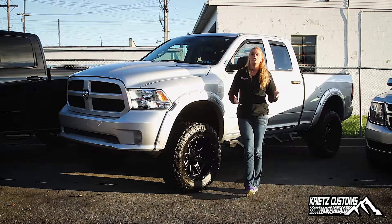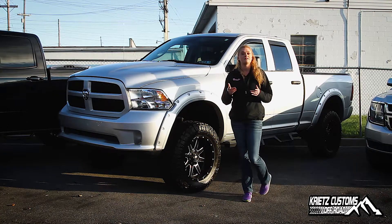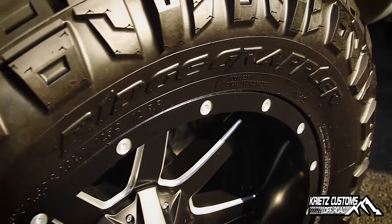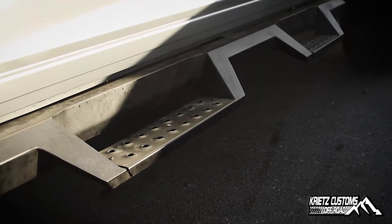Your wheels are going to be a Fuel Maverick, it's a 20x9 with a negative 12 offset and the finish is going to be a matte black with some mirrors on the outside of the spokes. Your tire is going to be a 35-1250-20 Nitto G2, and then going down to your aftermarket running boards, they are wheel-to-wheel Nerf bars.